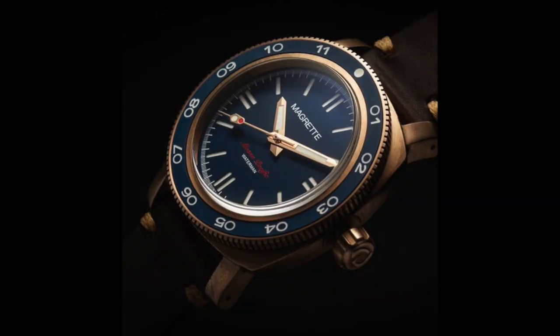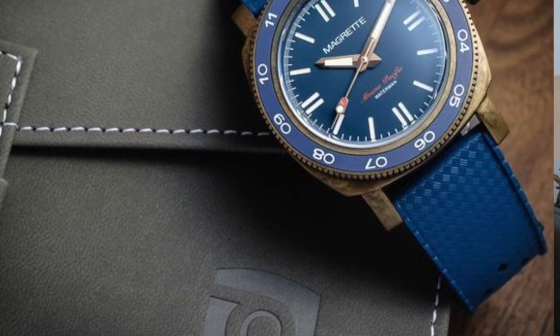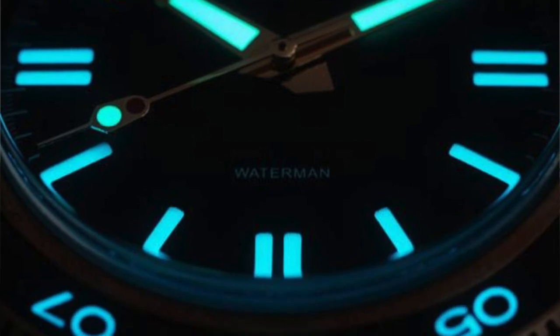Number one is the Magretti Mono Pacific Waterman — a bronze watch with a ceramic bezel from the microbrand Magretti, which I love. This watch is only $720. It's a small limited production with an SW Sellita movement, a very reliable movement. The bronze case fits really well on the wrist at 42 millimeters. It has a ceramic bezel with SuperLuminova and it's just a beautiful timepiece. The first production run will be about 500 pieces. If you're looking to get into a bronze watch without spending the premium that high-end brands charge, the Magretti Waterman is an absolute killer of a watch.